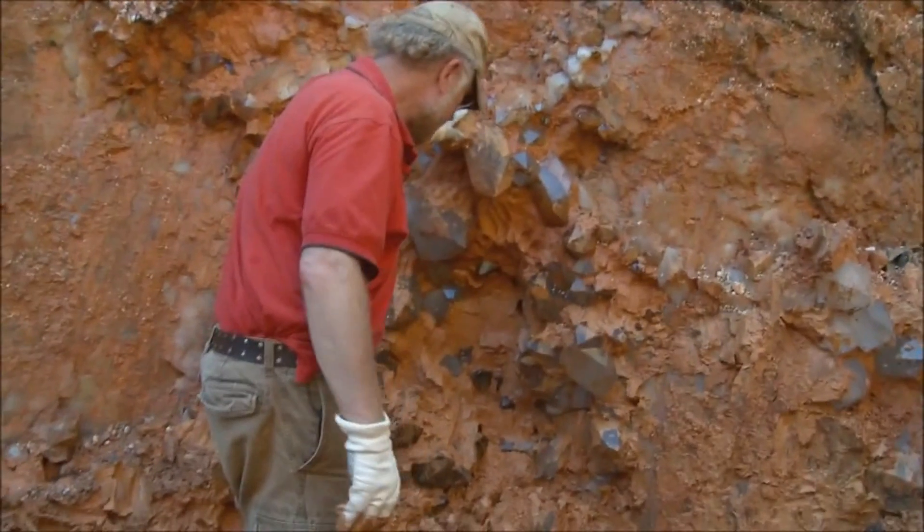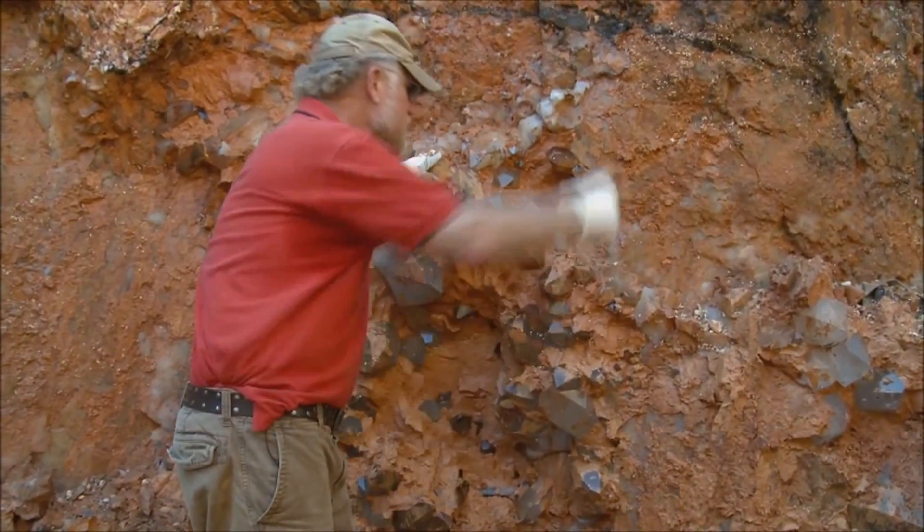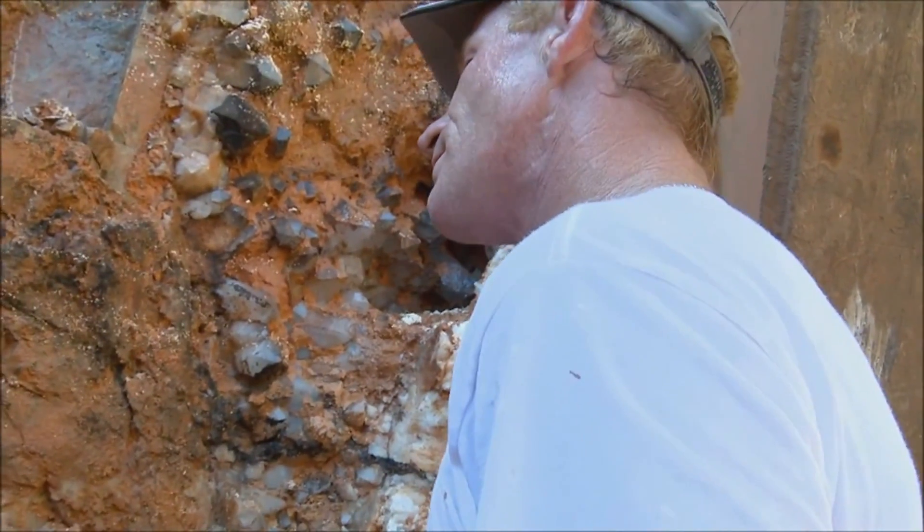Justin here has been taking some things out of here for several days. How long have you been digging in this pocket here, Justin? Probably a week, week and a half.